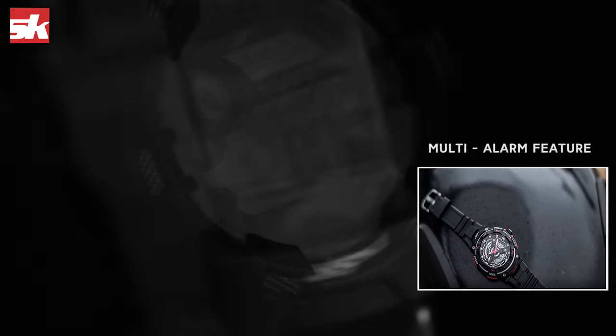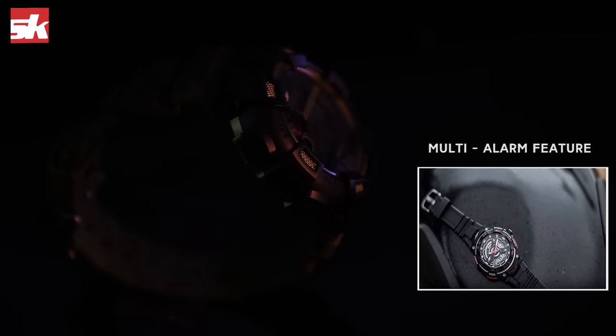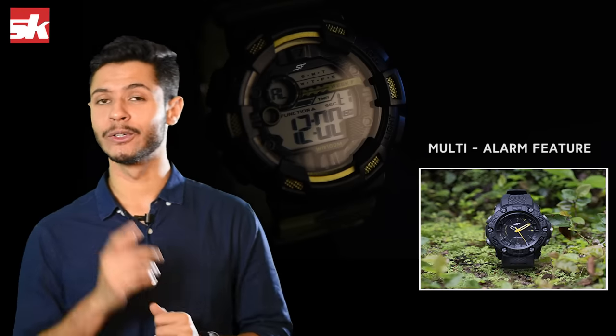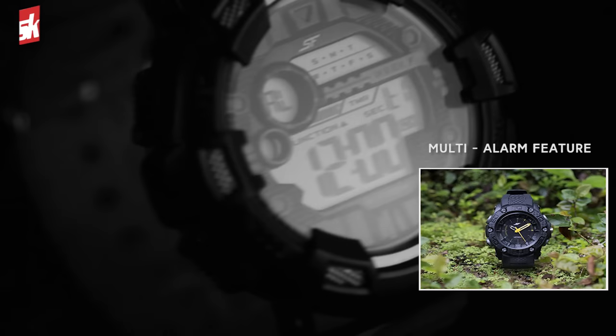Number 2: the multi-alarm feature on new SF Xtreme Gear watches brings back the good old days when watches used to be the main source of your alarms before we moved on to smartphones. Now you can have multiple alarms for different sets of reminders, and you even have the choice of vibrating or audible alarms.